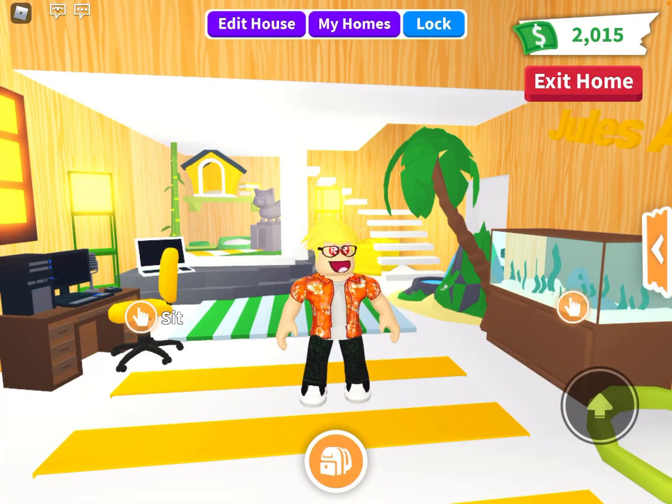Welcome back to another video. Today I'm here back in Adopt Me and we're going to be taking a look at the brand new Adopt Me update that the team just confirmed today. Not only does this update have two massive things coming in it, but it definitely sets up the path to the ocean egg.